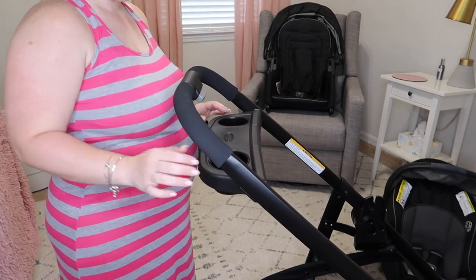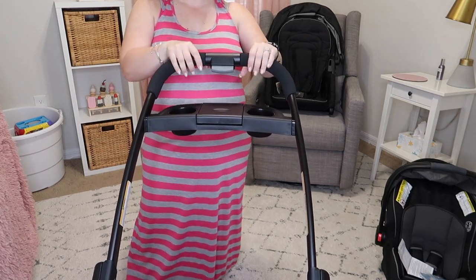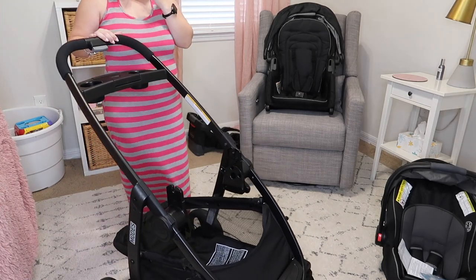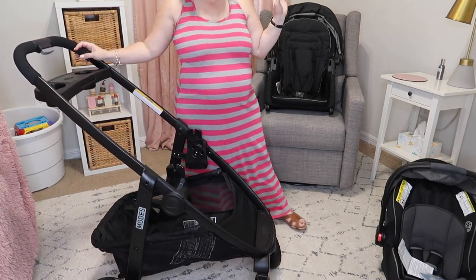There's also a really nice storage area up here for your phone, snacks, whatever you may need. It doesn't look clunky — it's very nice and clean, which I appreciate. And the handles up here are nicely padded, which is also awesome.